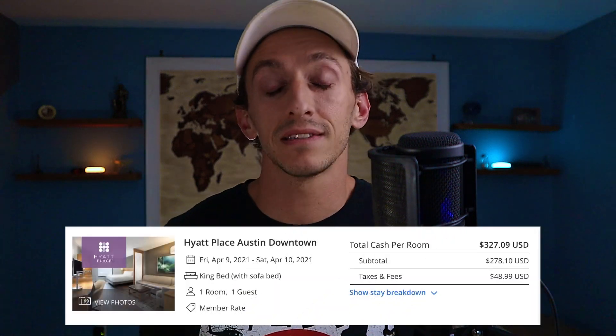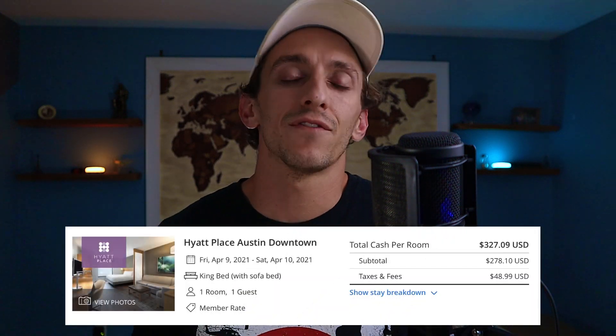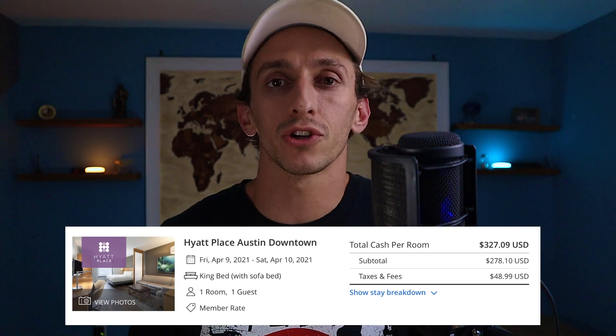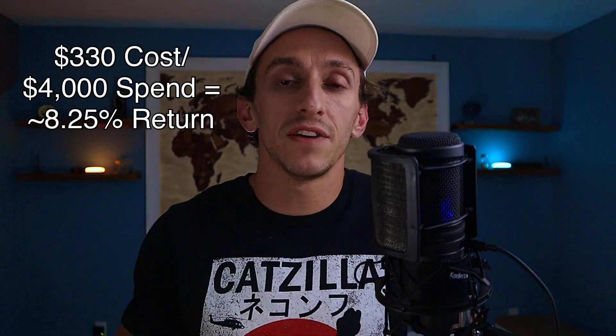For example, the Hyatt Place Austin Downtown is a category four property, and for a date in April the room cost plus taxes is about $330 per night, giving you about an 8.25% return on that $4,000 spend for the certificate — which is really good and probably beats your best non-bonus spend card. Plus you'd earn some points along the way, so if you're a Hyatt fan this could be a great offer.